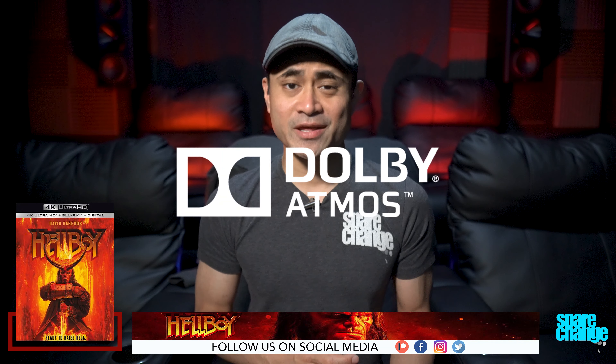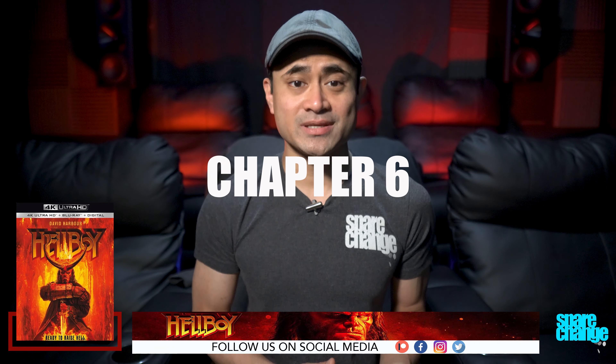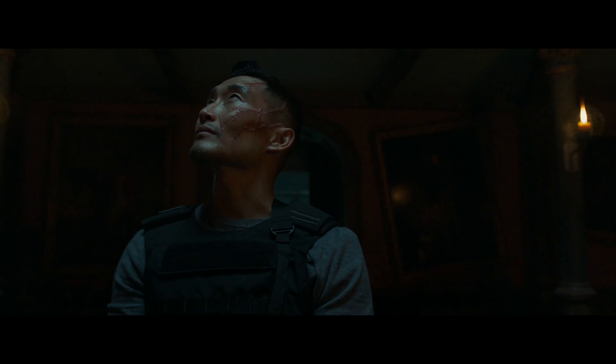Audio is in Dolby Atmos, and I thought it was really good. I was hoping for more overhead effects, as I thought they were moderately utilized, but it was still decent. There are a couple of very distinct moments, like when that guy gets his head knocked off by a giant, and in Chapter 6 there's a bunch of screaming voices that are circling around the room. Otherwise, there's mostly ambiance — like creepy sounds and so on — so at least it's got a very nice spacious soundstage.